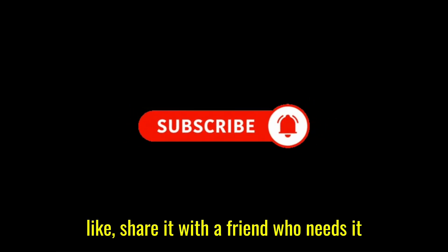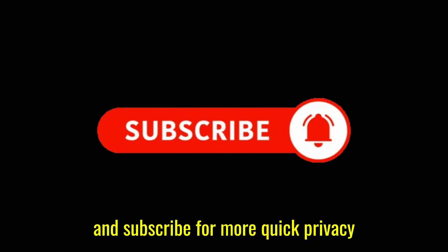If this helped, hit like, share it with a friend who needs it, and subscribe for more quick privacy fixes.